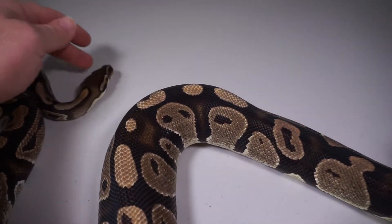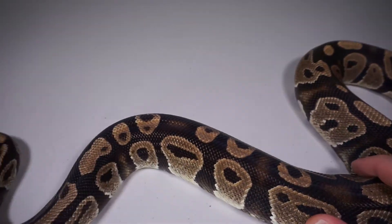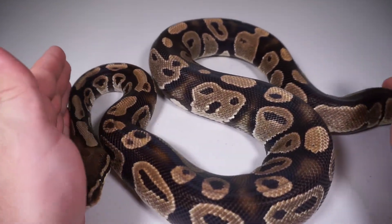There's her little — I'm hoping to be pied — tracks. All right, there you guys go. That is Ryder, my big normal possible het pied girl. And if she's not het pied, she's an absolutely gorgeous normal, and I'm okay with that.